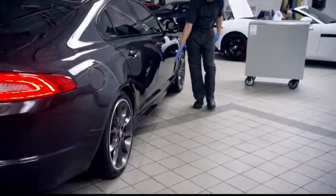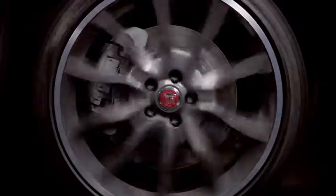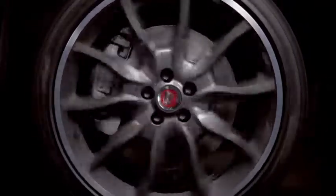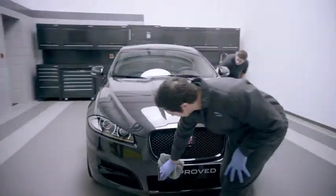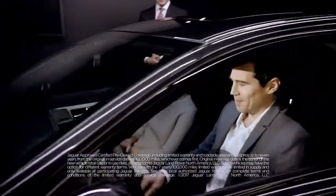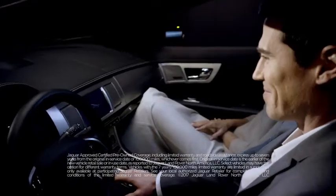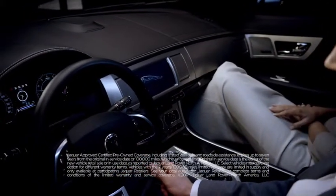Every approved certified pre-owned vehicle must retain the sportiness that makes Jaguar performance stand out. And for complete peace of mind, every Jaguar approved certified pre-owned vehicle also comes with a limited warranty that lasts up to seven years or a hundred thousand miles, with 24-hour roadside assistance. Only now is your Jaguar approved certified pre-owned vehicle ready for you to drive.